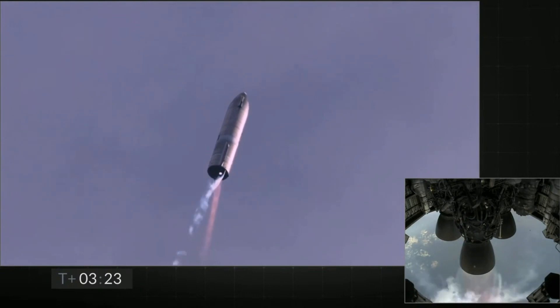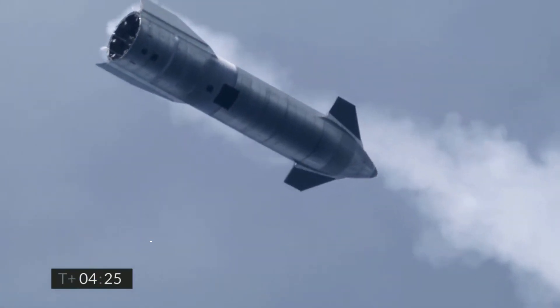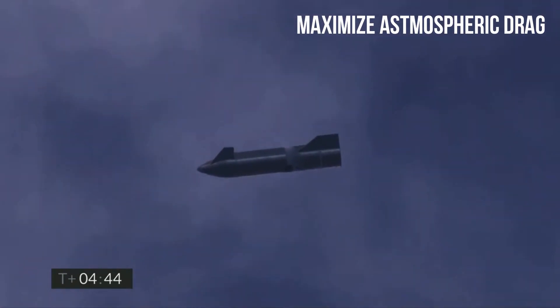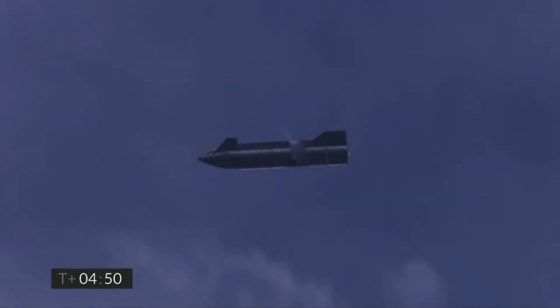At this point, even the single remaining Raptor engine is throttled down significantly. SN15 is expected to reach the maximum altitude of 10 kilometers at about T plus 4 minutes 20 seconds. At this point, the prototype will perform the belly flop maneuver, where the prototype goes belly first against the atmosphere and control is transferred from the Raptor engines to the aerodynamic surfaces on both sides of Starship. This ensures maximum surface area is exposed to the atmosphere, bleeding off maximum energy during descent.